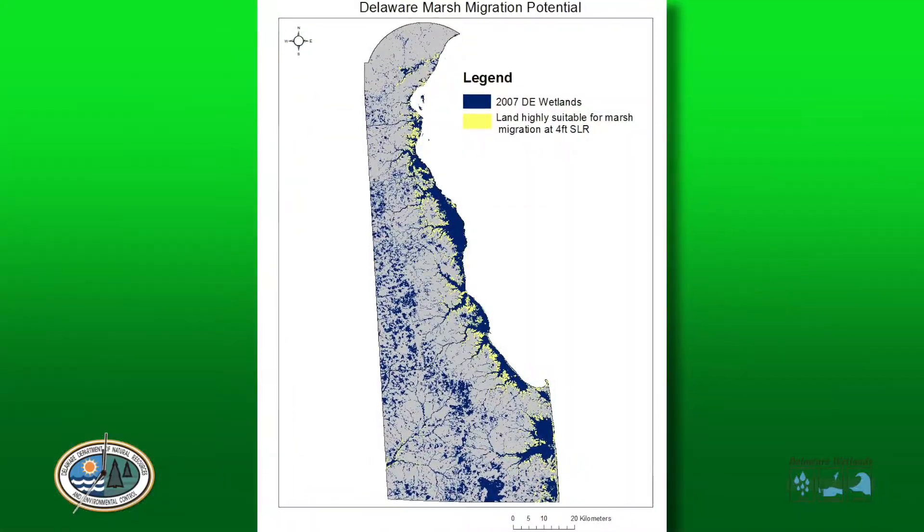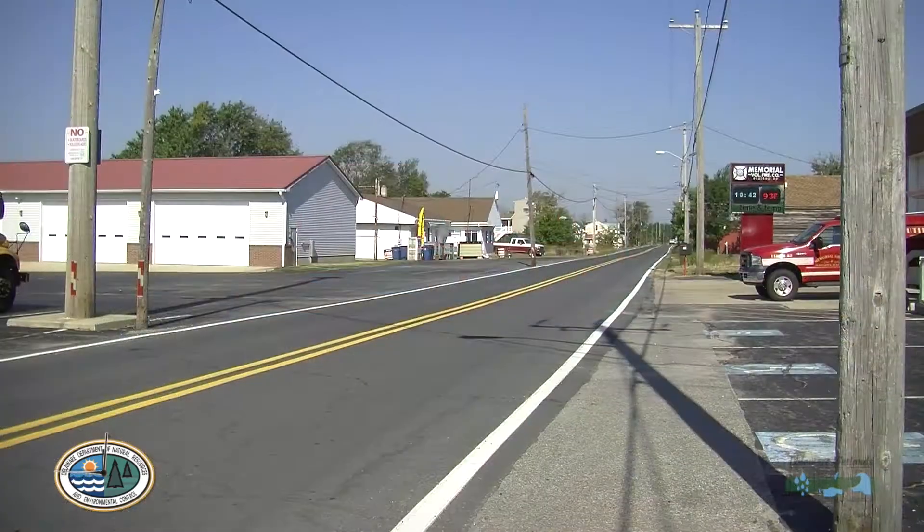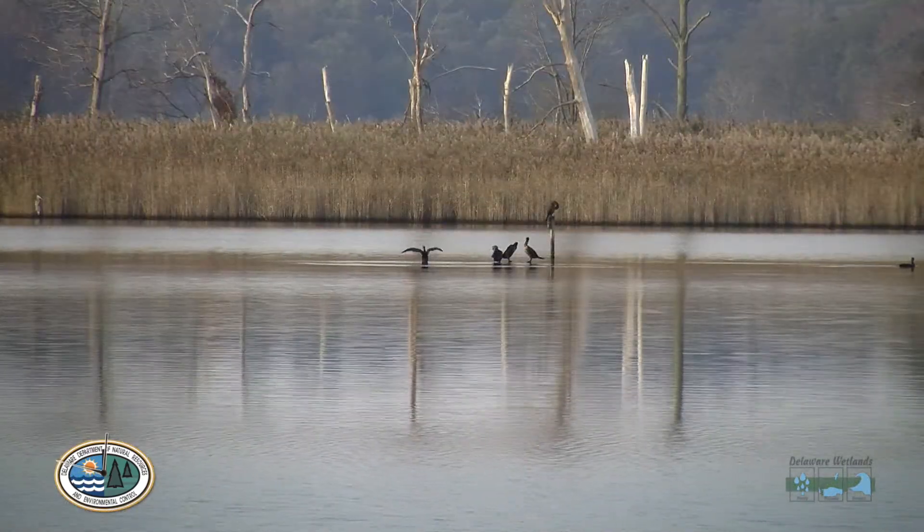Through a computer mapping project in 2017, DENREC identified 26,000 acres of land that are highly suitable for marsh migration. Some towns like Slaughter Beach are already planning for this. By allowing wetlands to persist and not drown out, they're protecting important features like houses, roads, and water treatment facilities that we all depend on.